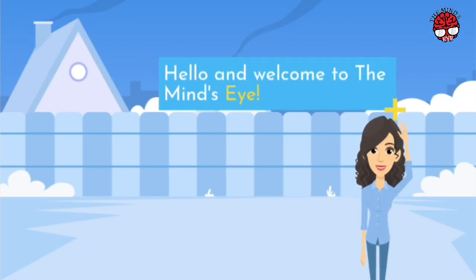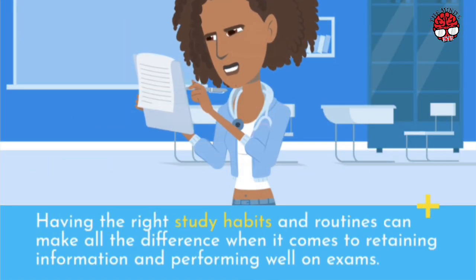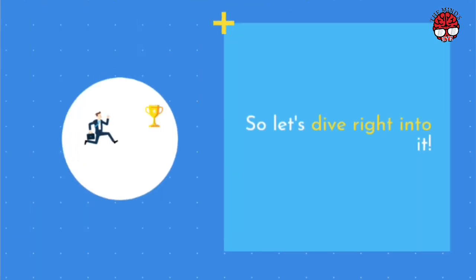Hello and welcome to the Mind's Eye. In today's video, we will be discussing effective study habits and routines that can help you achieve academic success. Having the right study habits and routines can make all the difference when it comes to retaining information and performing well on exams. So let's dive right into it.